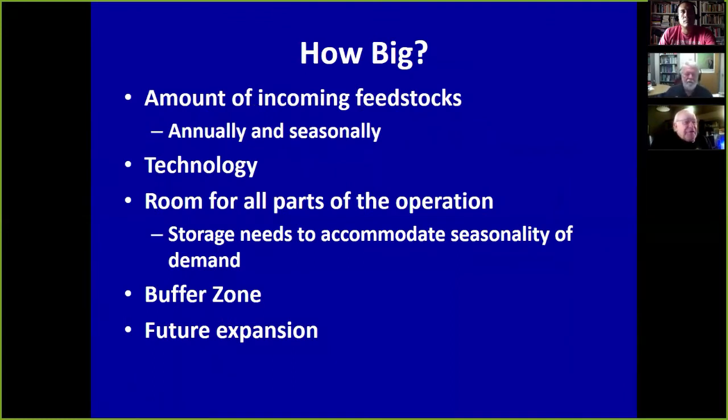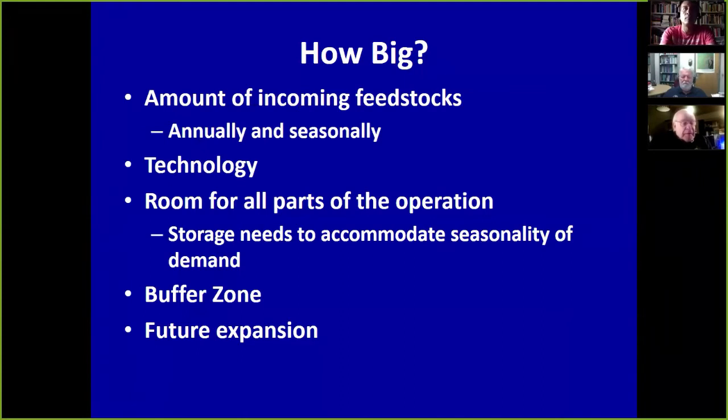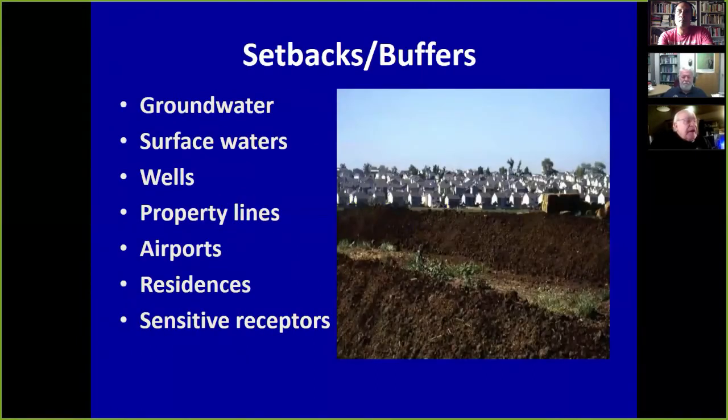Future expansion is another key question. Every composting facility starts out small, but this is truly a field-of-dreams type business — if you build it, they will come. Those growth plans have to be accounted for in your site design and site selection. You've got to make sure you have good setbacks and buffers from groundwater, surface water, wells, property lines, airports, residences, and sensitive receptors.